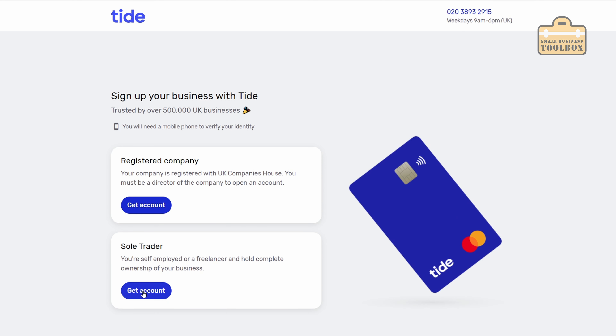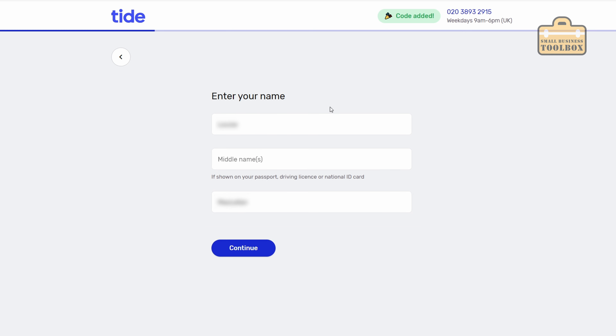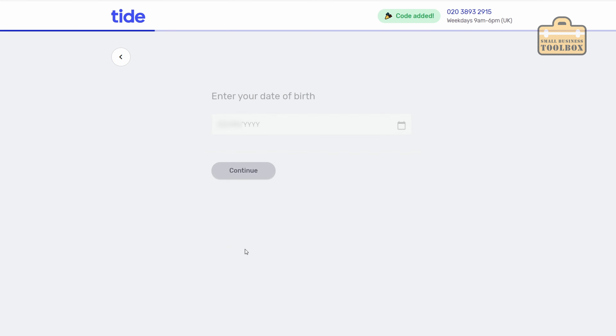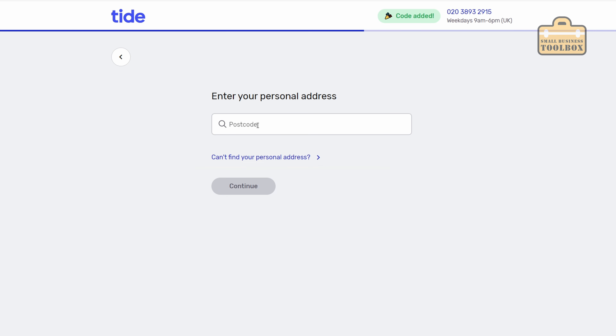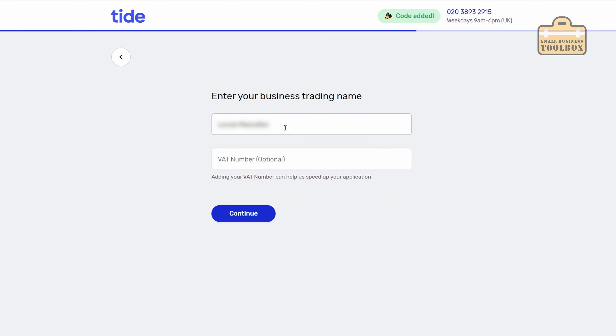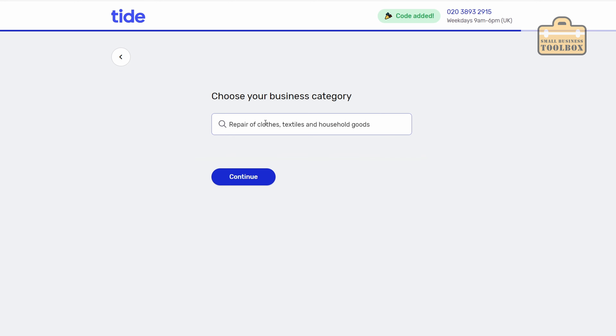We are going to do this as a sole trader. Make sure any eligibility criteria apply and click continue. Pop your email address in and click continue. Fill in your full name, date of birth, mobile number, and nationality. Fill in your address details, then your business name and VAT number - if you're not VAT registered just leave that blank. If you don't have a business name you can just use your personal name. Business address - I'm just going to use the personal address. Choose an appropriate business category and continue.